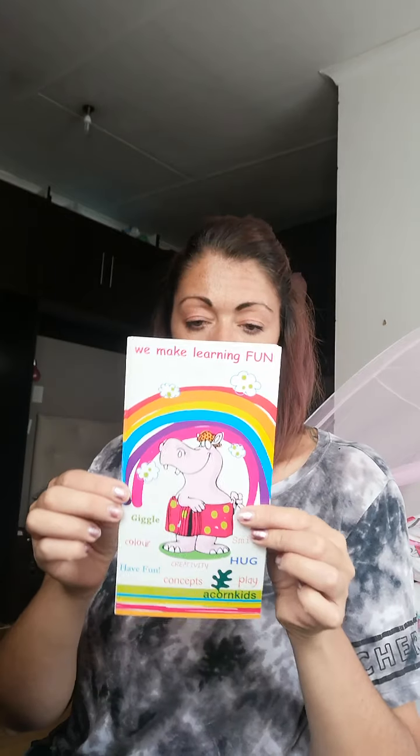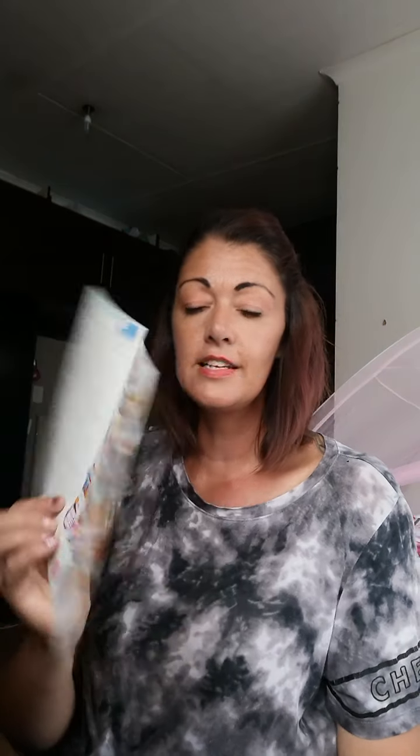I think these are business cards actually, that you can give to people — fun products for fun kids. I've received a couple of pamphlets: 'we make learning fun,' and you'll see all the products inside. It's really, really — there's so many I haven't showed you.